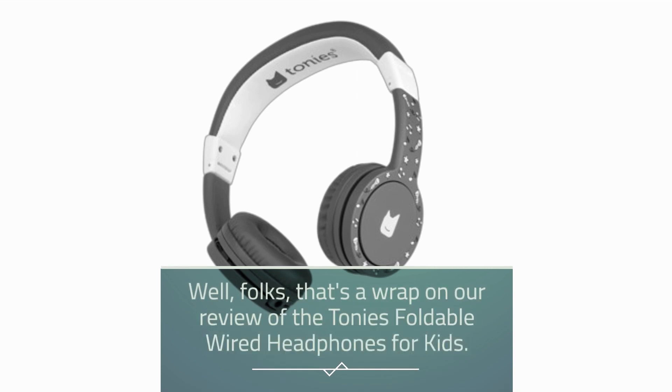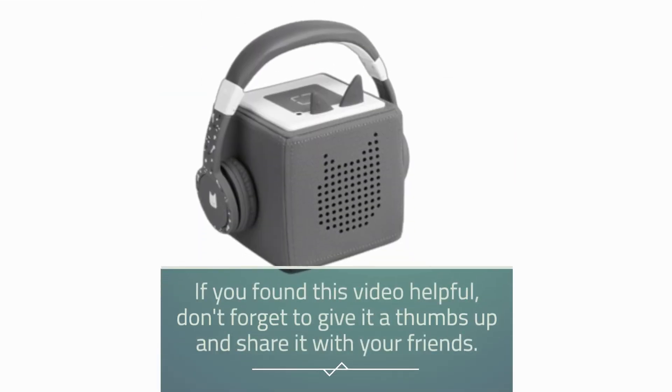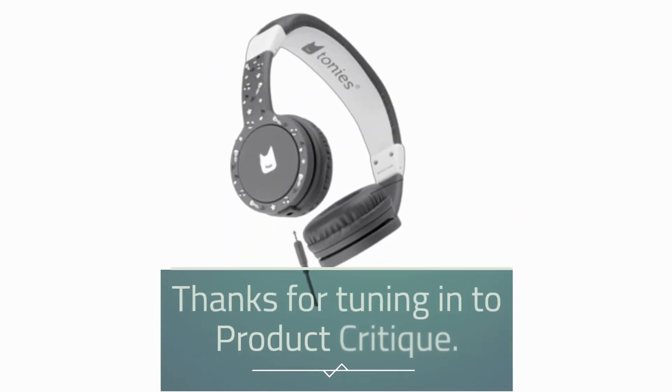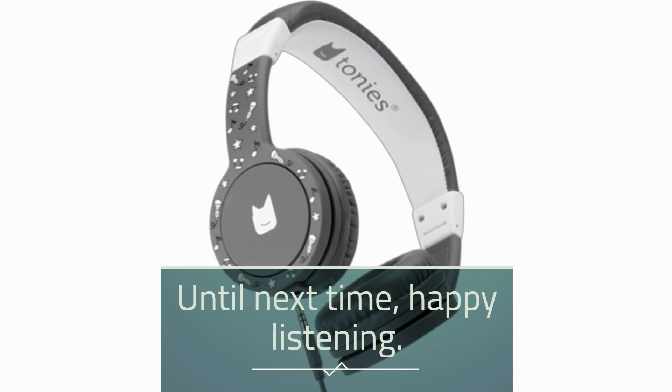Well, folks, that's a wrap on our review of the Tonys Foldable Wired Headphones for Kids. If you found this video helpful, don't forget to give it a thumbs up and share it with your friends. Thanks for tuning in to Product Critique. Until next time, happy listening!